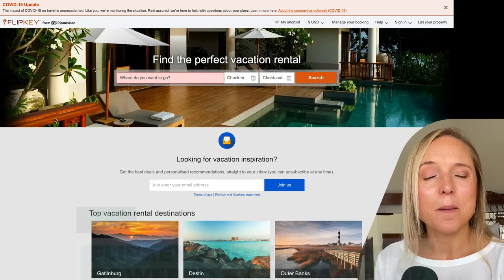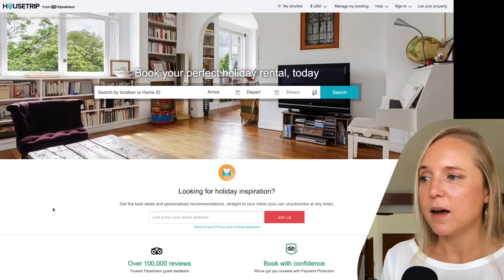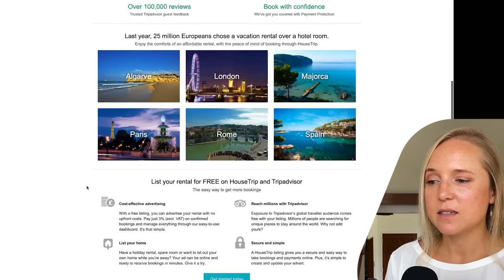If you've traveled anywhere in the world, you've probably used TripAdvisor at some point. Did you know they own multiple vacation and property rental websites? FlipKey is one of TripAdvisor's brands where you can find fully furnished apartments and homes all over the world. Another one TripAdvisor owns is called House Trip, which is a really good one to check for rentals in Europe specifically.